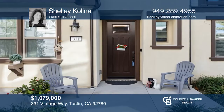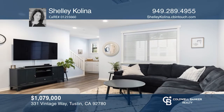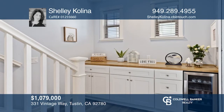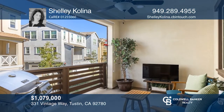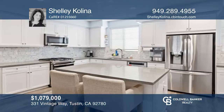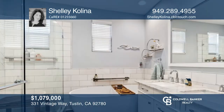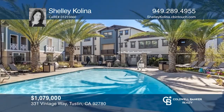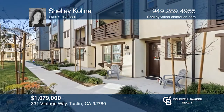Nestled in the center of the community, this newly built home is a short stroll to Old Town Tustin. Numerous upgrades include a remodeled primary bath with Carrera marble and a luxurious soaking tub. Enjoy cooking in the gourmet kitchen with upgraded appliances, soft-close cabinets, walk-in pantry, and a touchless sink faucet, or relax and barbecue by the pool just steps from your front door. Call Shelly Colina.